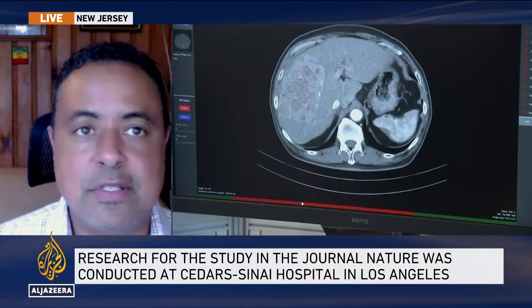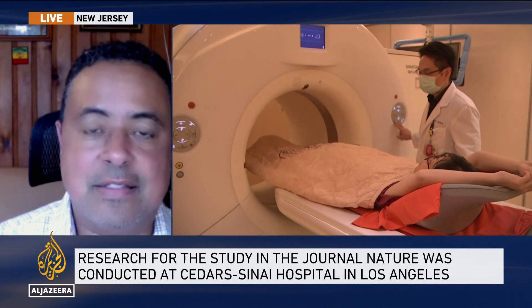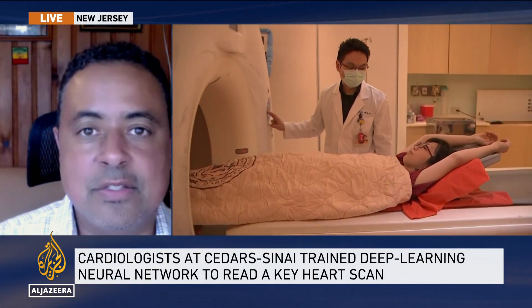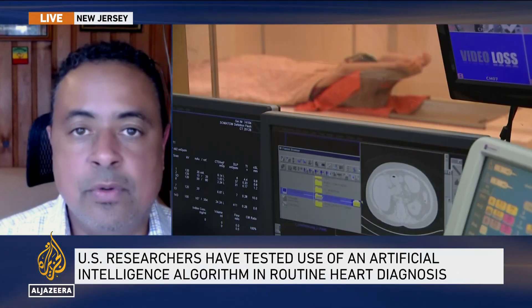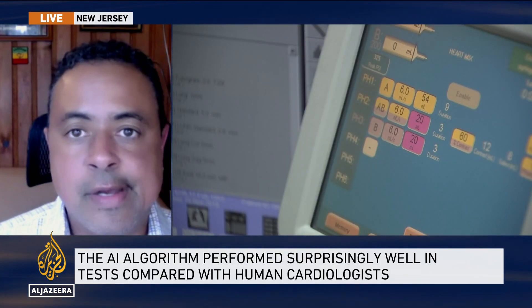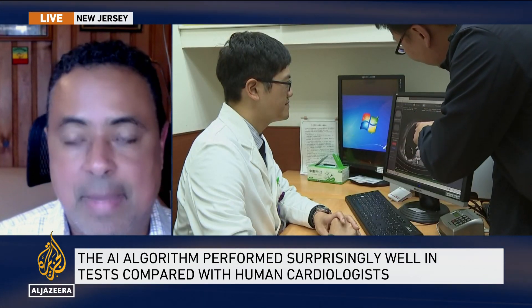Another thing we can do is to diversify the health and health-adjacent data sets. If the data we're collecting is not representative of the communities for whom we're making decisions, then some of these decisions may be suboptimal or may result in harm. One example is social determinants of health data. We know that social determinants influence health behavior and outcomes — for example, financial strain is a well-known social determinant, supported by two or three decades of research.